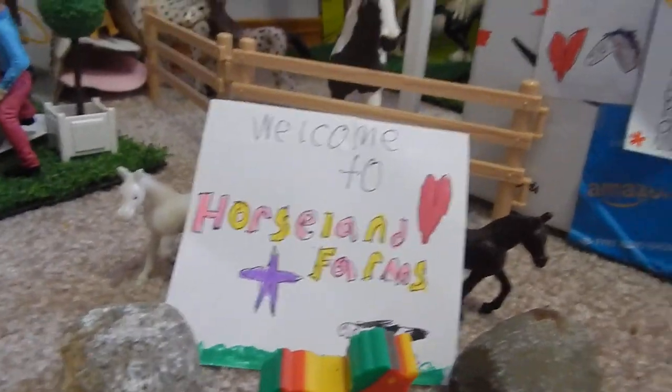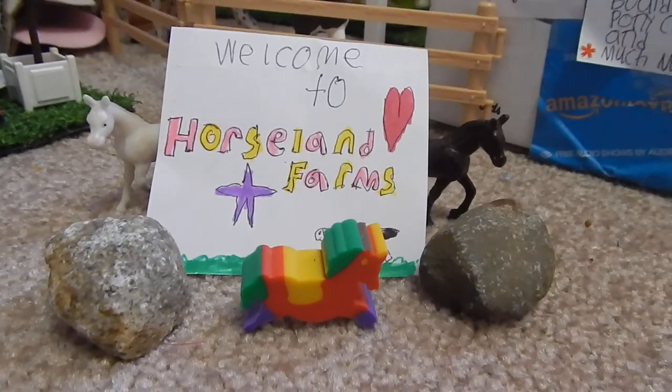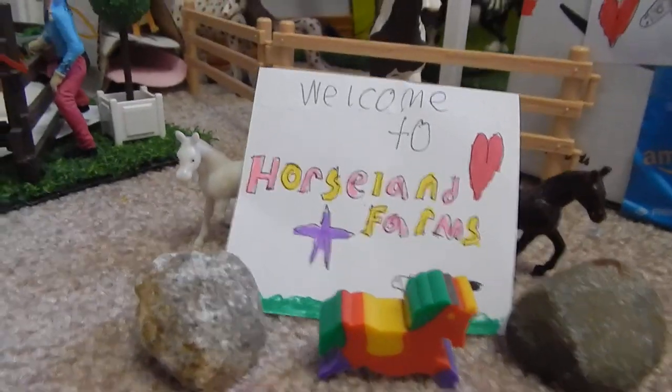Hello, welcome back to my channel, and today I'm going to be doing a Schleich barn tour, my first Schleich barn tour, so it may not be the greatest, so let's just get started.